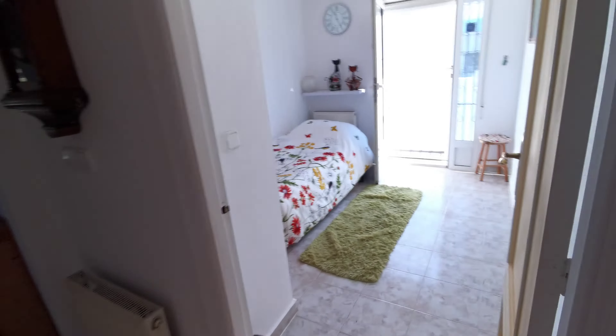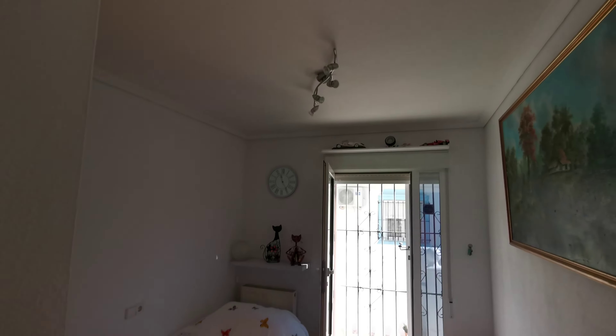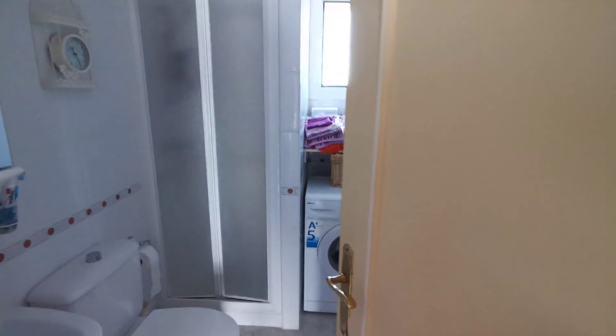The guest bedroom has a patio door going to the outside — no ceiling fan in here, just lights. I'll show you outside in a second. And then the family bathroom with a shower.